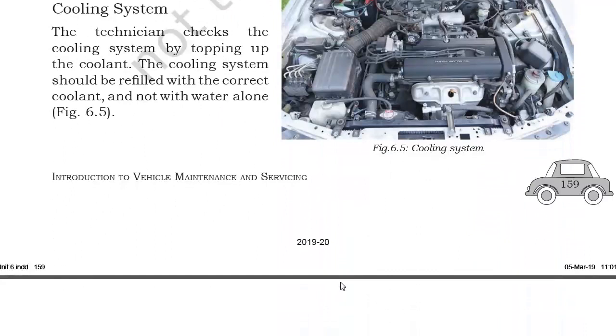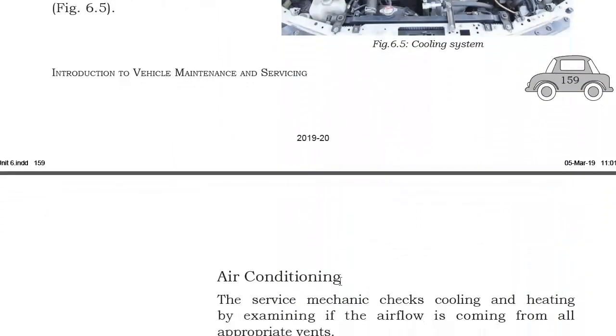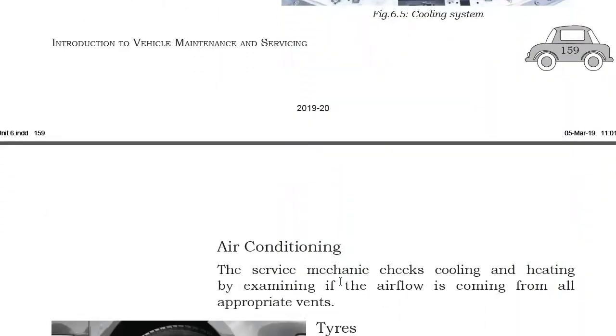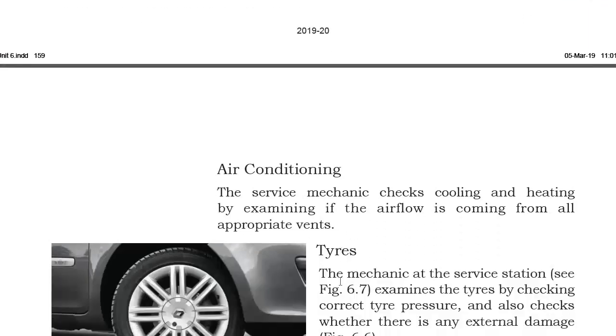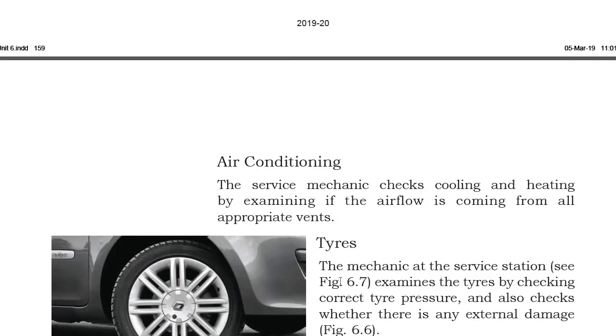Next is air conditioning. The service mechanic checks cooling and heating by examining if the airflow is coming from all appropriate vents. Vehicles have vents through which airflow passes, and during maintenance the service mechanic checks that air is coming from every vent correctly.